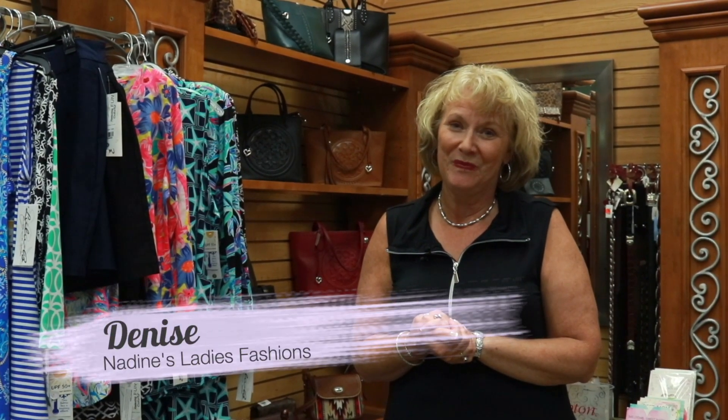We're open Monday through Friday 8:30 a.m. to 6, Saturday 8:30 to 5, and Sunday 10 to 4. We're here to help you with all your summer fashion needs — be it shorts, swimwear, sandals, you name it. Nadine's has a 4,000 square foot store ready to serve you. We invite you to come see us. And that's Nadine's fashion minute of the week.